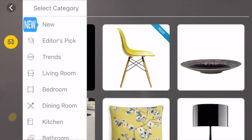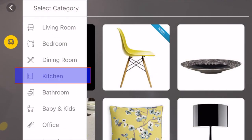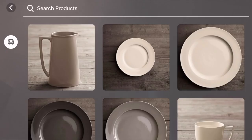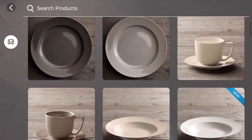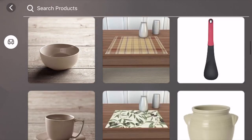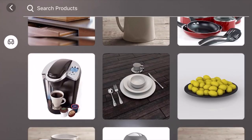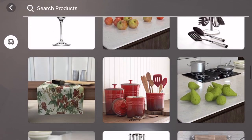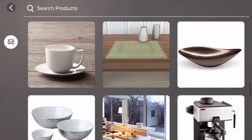Once you have the Homestyler app open, you simply scroll down, select kitchen, select accessories. From there it just becomes like a shopping app where you can scroll through hundreds of accessories. You can stop, hover over an item, get more information — for example, this Keurig K65 special edition home brewing system from Target — or you can continue shopping until you find something that you think will be perfect for your space.